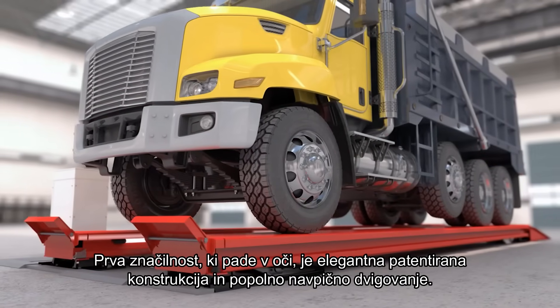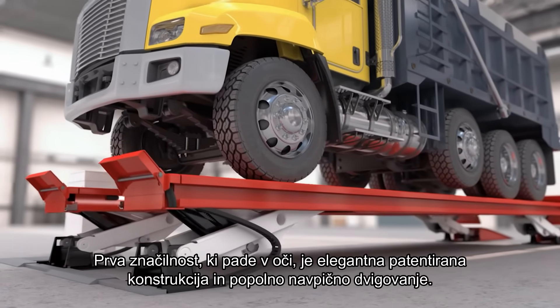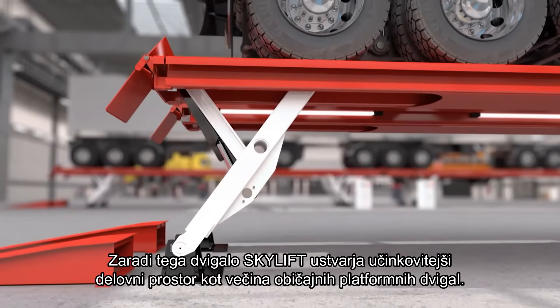The first features which catch the eye are the elegant patented construction and the completely vertical lifting operation. Because of this, the Skylift creates more effective working space than most of the conventional platform lifts.